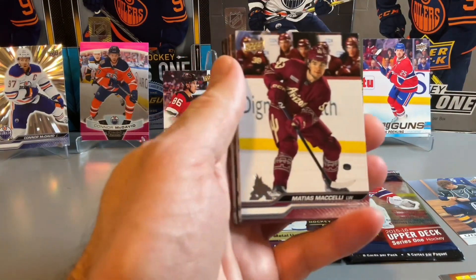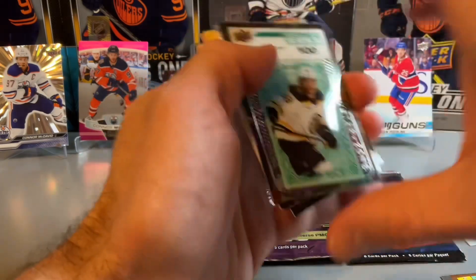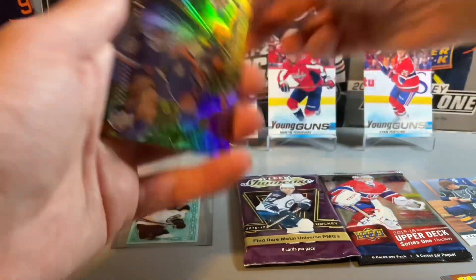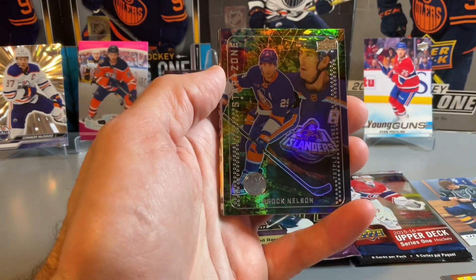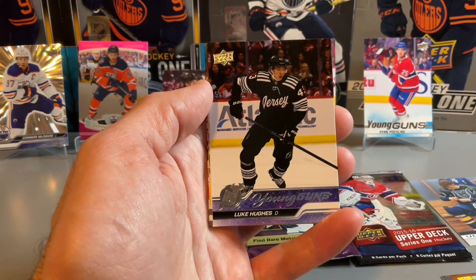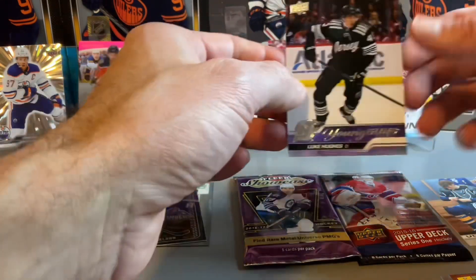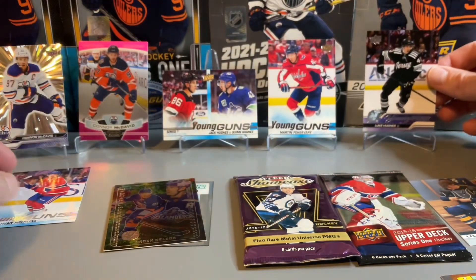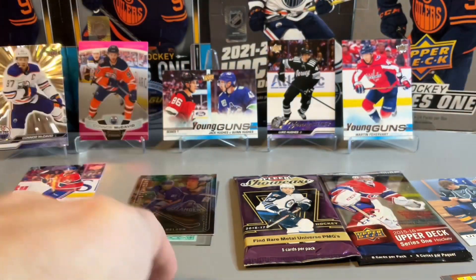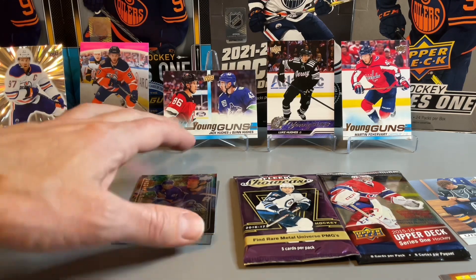Let's get into pack two from 23-24 Series 1. We have a population count of 100 — David Pastrnak. Pretty solid one there. Behind that we have a Brock Nelson on the Star Zone, and we do have a Young Guns — a pretty nice one: Luke Hughes. So we're getting the Hughes Brothers in today's break. We already have Jack Hughes, and now Quinn Hughes and Luke Hughes. Getting the Luke Hughes Young Guns — that's the first Young Guns I've gotten from Luke Hughes.